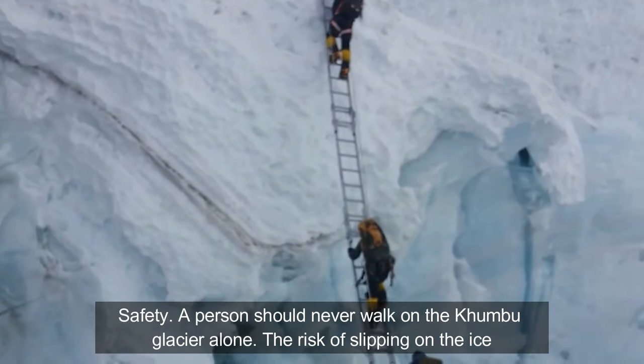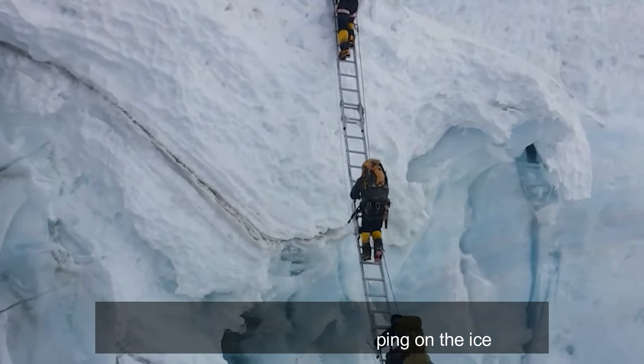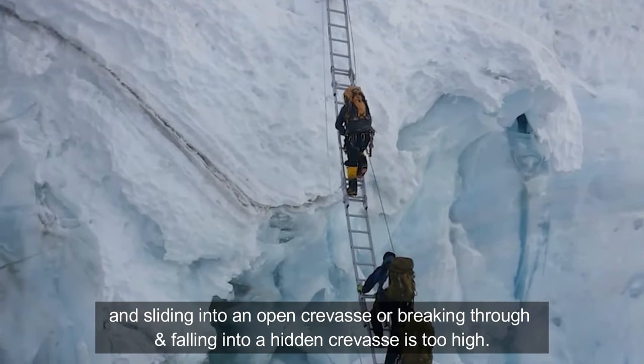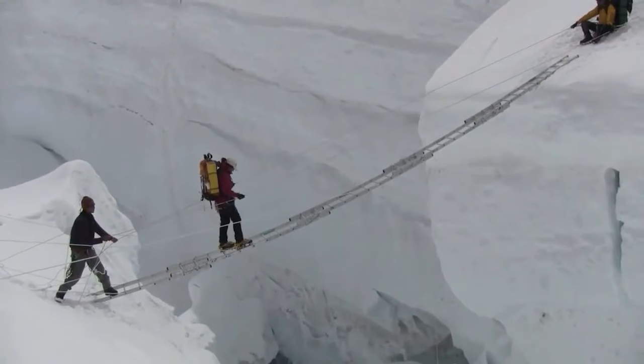A person should never walk on the Khumbu Glacier alone. The risk of slipping on the ice and sliding into an open crevasse, or breaking through and falling into a hidden crevasse, is too high.